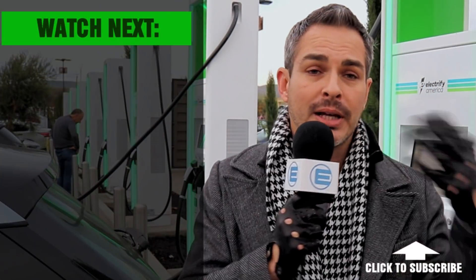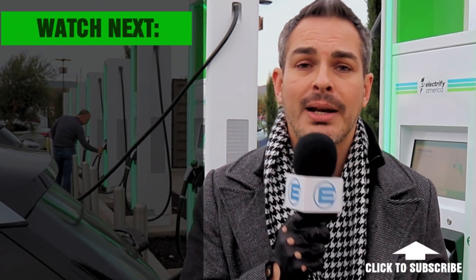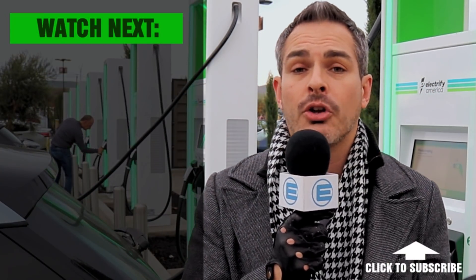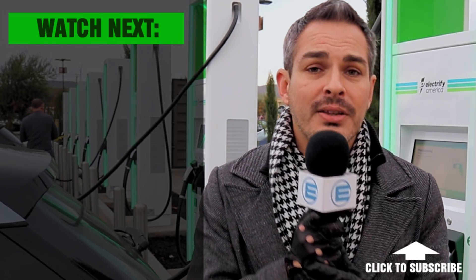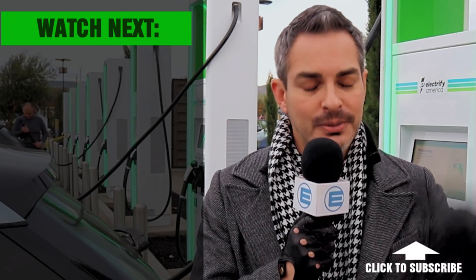Let me know what you think — tell me if this is something you're excited about or if it would help you decide whether to get an electric car. Looking forward to your comments. See you guys next time and remember to stay charged.